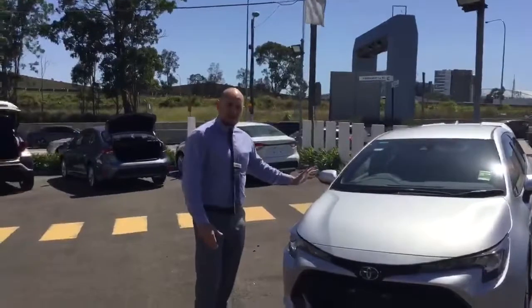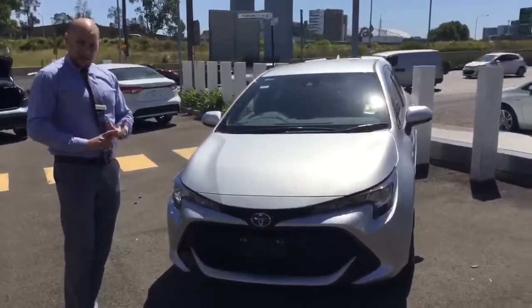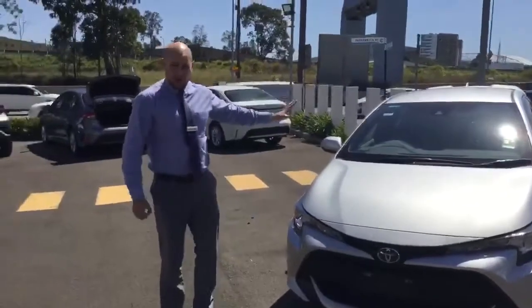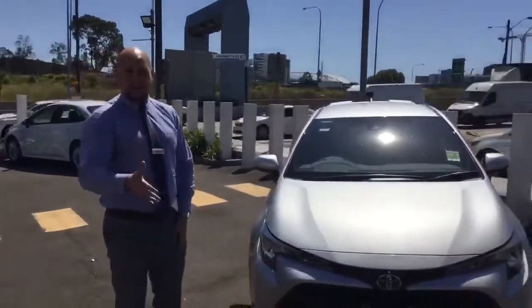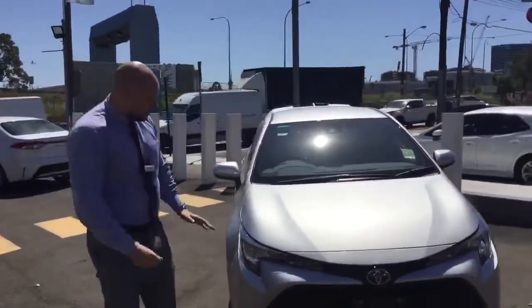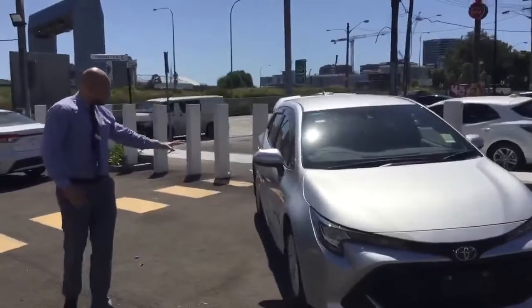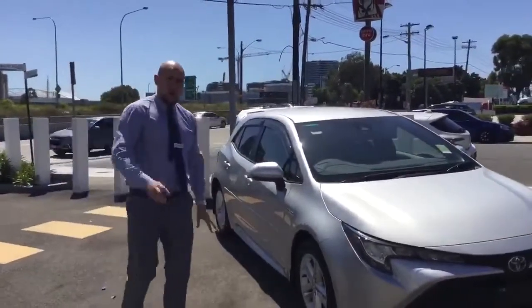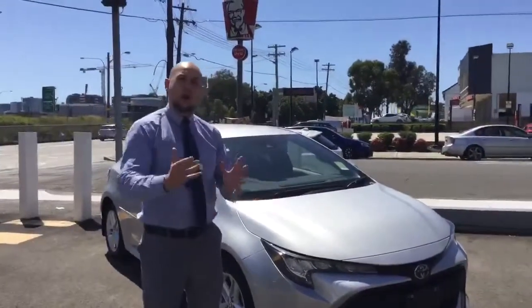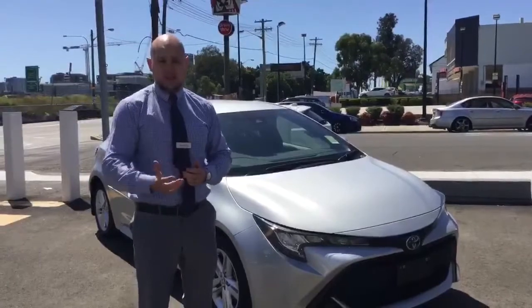This particular vehicle is the Corolla Hybrid Ascent Sport Hatch, automatic. Now I do want to point out that some of the accessories on this vehicle are not standard. The weather shield, the rear spoiler which looks fantastic, the side moulding and the weather shields — they are not standard. They are Toyota Genuine Accessories available here at the dealership or through our parts shop.